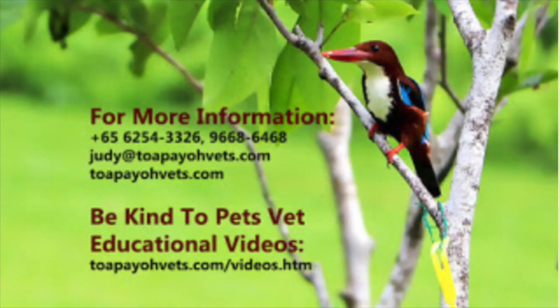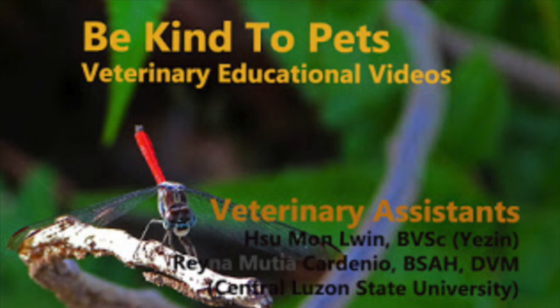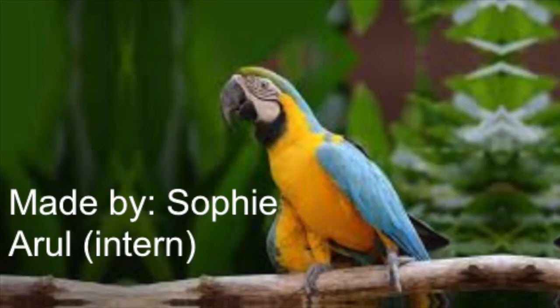For more information, please call our clinic or visit our website at topayovets.com.